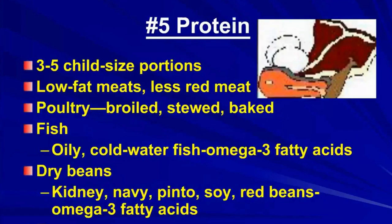The fifth item is protein — three to five child-sized portions. Choose low-fat meats with less red meat. Poultry and fish are fine if broiled, stewed, or baked, but no deep-fat frying, as this destroys essential fatty acids. For fish, stress oily cold-water fish. Dry beans provide protein, fiber, and various nutrients — kidney, baby, pinto, soy, and red beans provide some omega-3 fatty acids. Eggs are another good source of protein, as are nut butters. If you buy peanut butter, choose the kind with just peanuts and salt ground together.